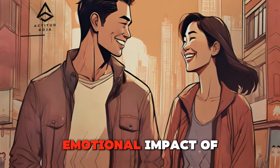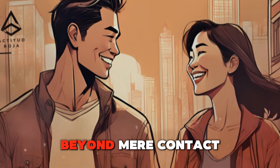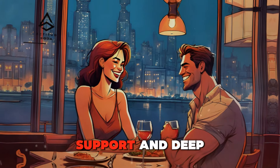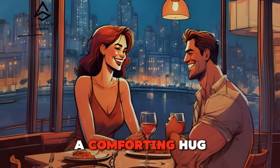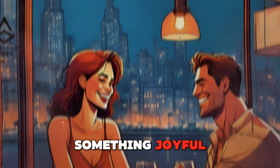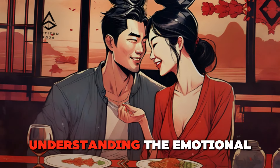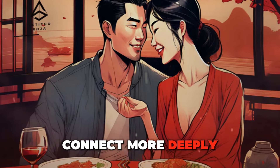Touching her heart — the emotional impact of physical affection. Physical affection goes beyond mere contact; it has a profound emotional impact. A loving touch can convey empathy, support, and deep affection. When your partner is feeling down, a comforting hug can be incredibly soothing. When she shares something joyful, a celebratory touch, like a high-five or a gentle squeeze, can amplify her happiness. Understanding the emotional context of your touches can help you connect more deeply.